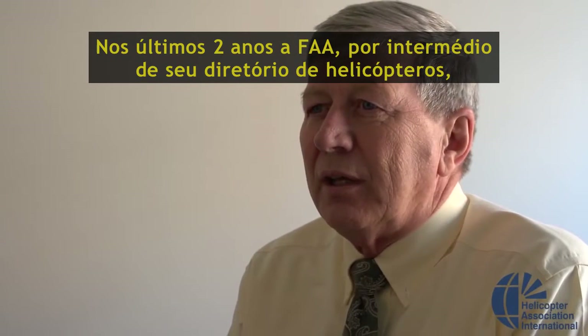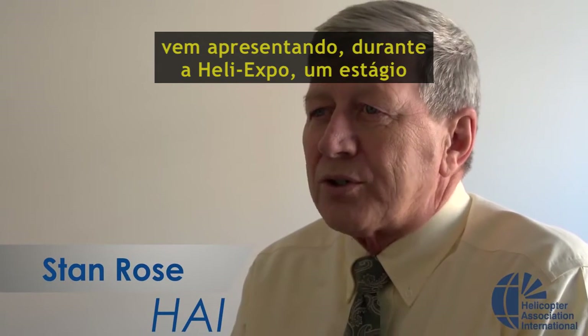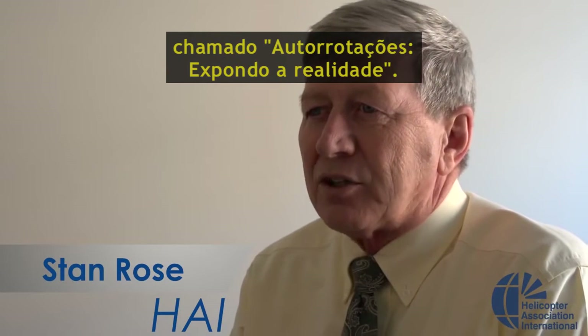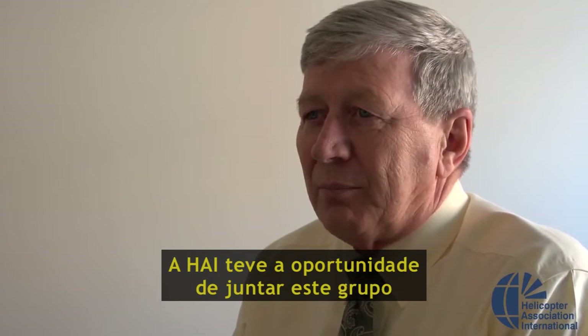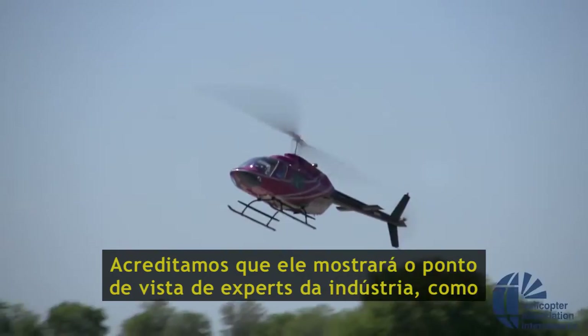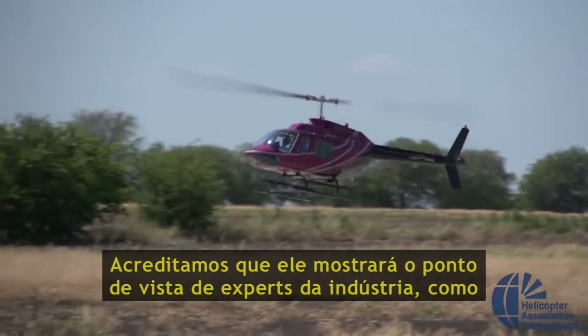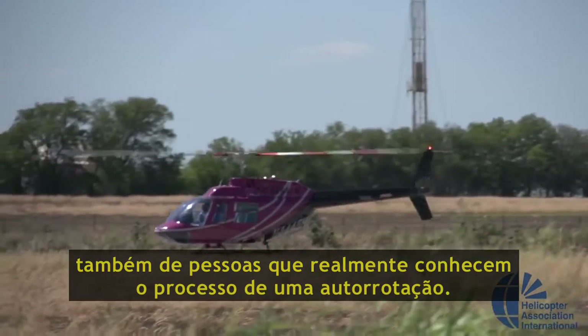For the past two years, the FAA Rotorcraft Directorate has put on a course called Autorotations Reality Exposed at HeliExpo. We took the opportunity to bring this group of speakers back together again to make this film, and we think it's going to give you the viewpoint of industry experts and people who really understand the autorotation process.